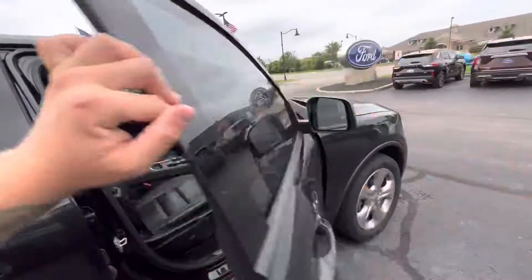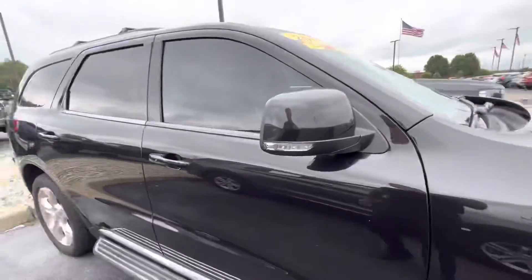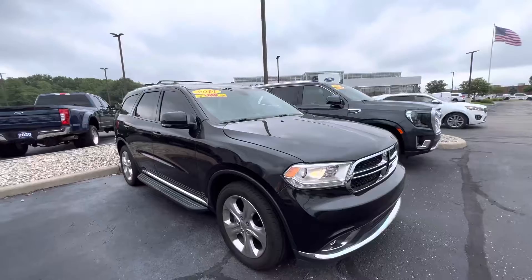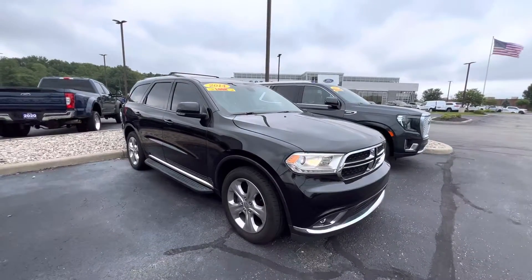Again, this is the 2014 Durango Limited with 186,000 miles. If you have any further questions you can reach me at 317-852-2231.